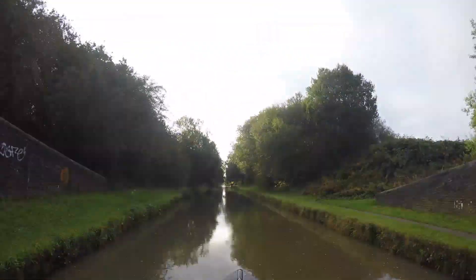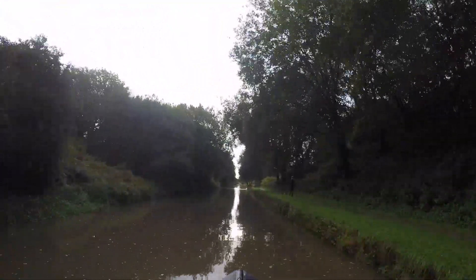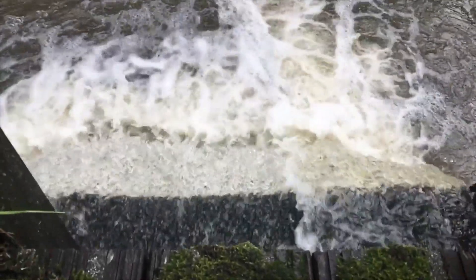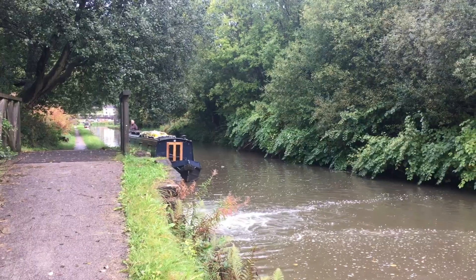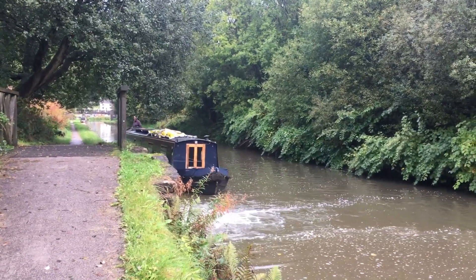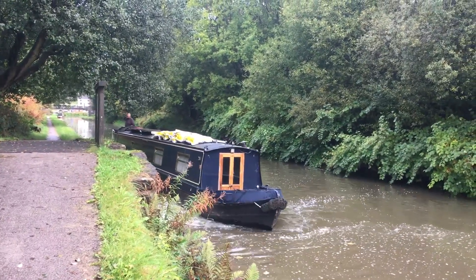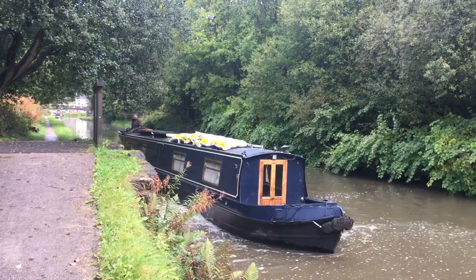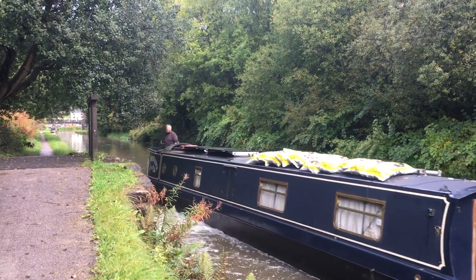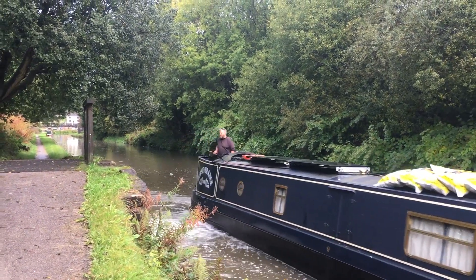There's an outlet that flows into the canal ahead, and this morning we watched a boat travelling towards us get pushed right across the canal as it passed the jet of water. As he approaches the flow, Michael increases his speed and stays on the towpath side of the navigation so that when he passes the flow, he'll only get pushed back to the centre of the channel where the water is deepest. That wasn't too bad at all - the flow must have eased off since the boat went through this morning.